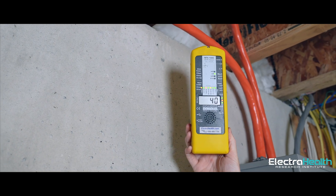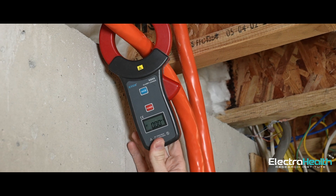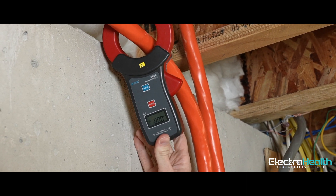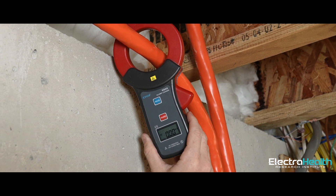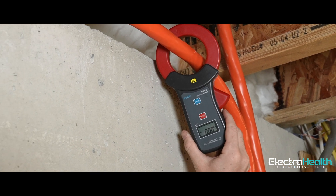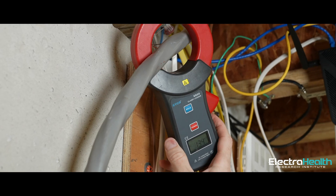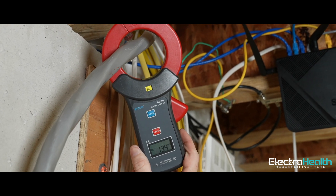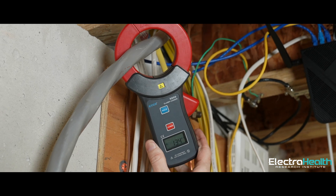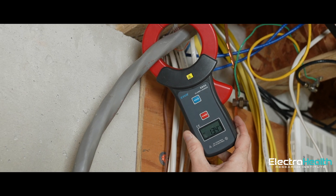We're also going to measure with the big orange clamp meter — we'll clamp this cable and see if it's balanced as it should be. Before we were getting a reading up in the amps, anywhere up to 4 amps depending on the time. Now we're getting zero. Yes, that's where it's supposed to be — that's a balanced cable. That's what the National Electric Code requires. That is done right, and that's going to be healthy for this home. That huge reading of 1.5 to 4 amps is now gone and we're down at a good level.